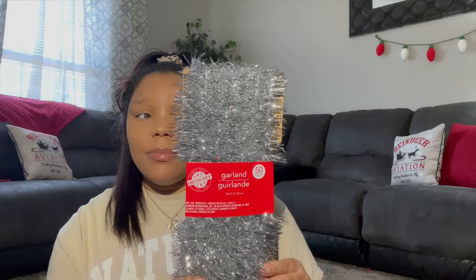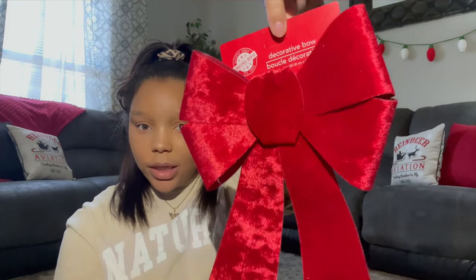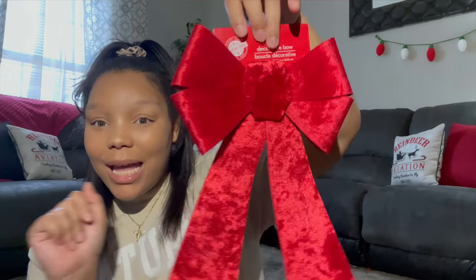The next thing — I don't know why I got this but I got it — it's a 50-foot silver garland. I'm sure it'll come in handy when my crafty side kicks in. Then the last thing: just in case I don't find a tree topper, I found this beautiful velvet bow for just a dollar. The quality on this bow is incredible — it looks so high-end. If I don't put it on the tree it's gonna go somewhere, because Dollar Tree is showing out.